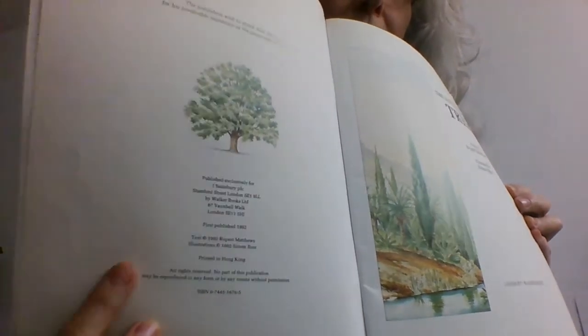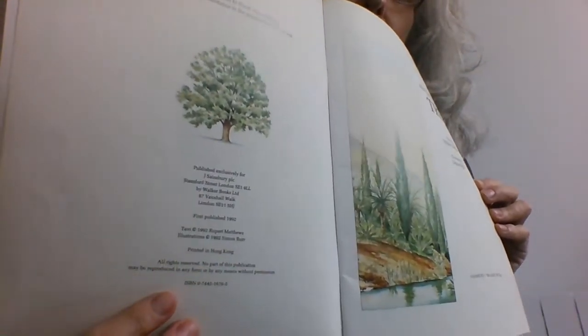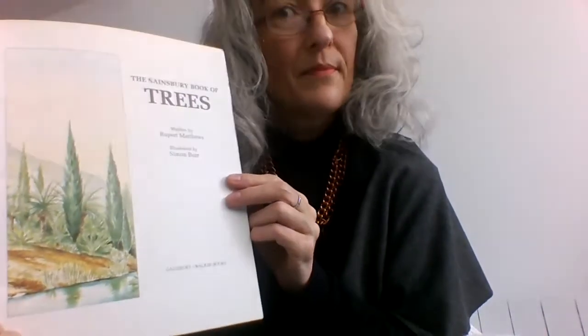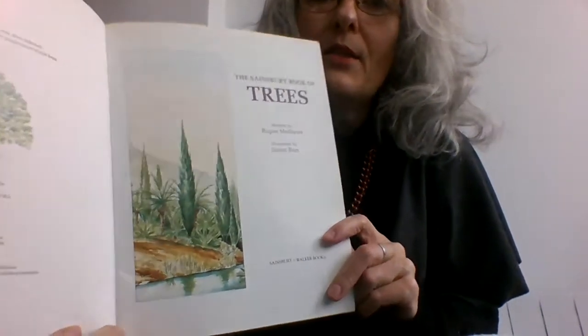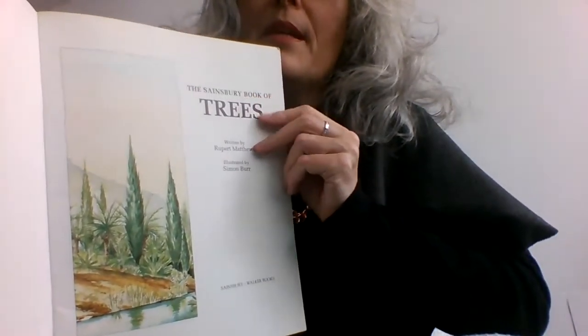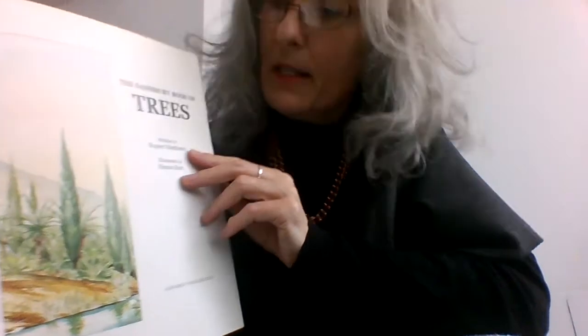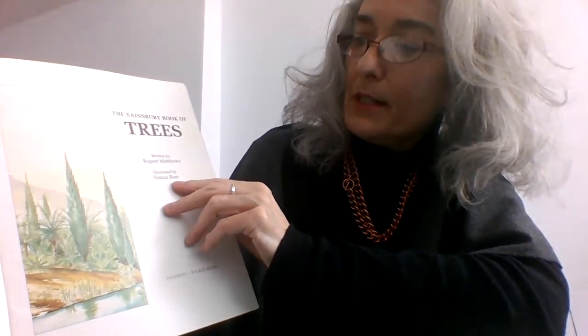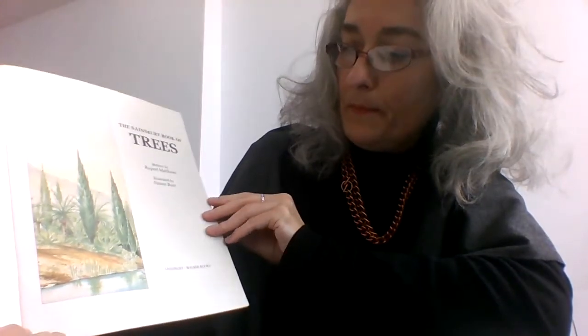We learn that the book was published in 1992, which is nearly 30 years ago — a long time ago. Still, trees are trees and they haven't changed much, and we still need to look after them. So the Book of Trees, written by Rupert Matthews and illustrated by Simon Burr.